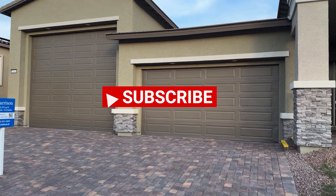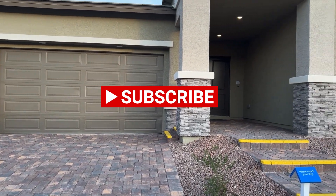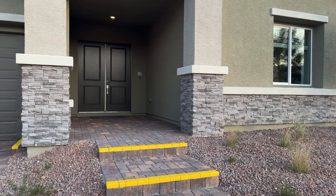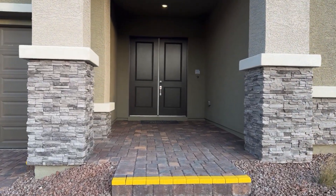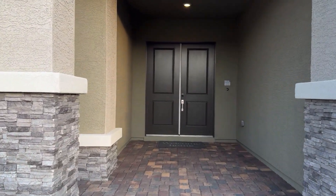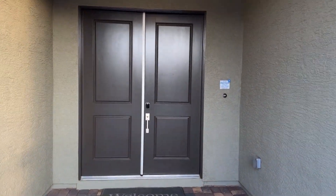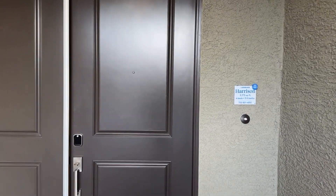As you can see, they have the two-car garage along with the RV parking. This unit is going for $870,000, and they will do a rate buy-down with Lennar at 5.99%, giving you $20,000 towards closing costs.